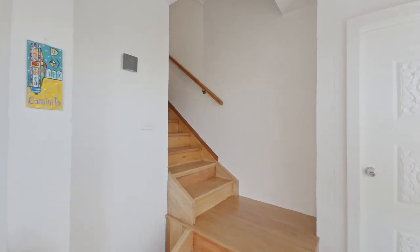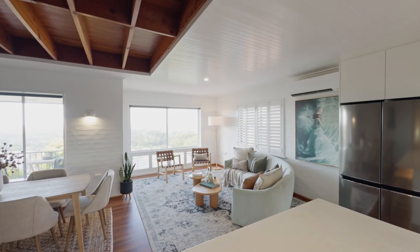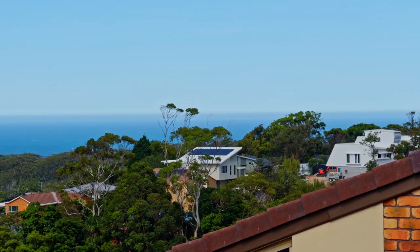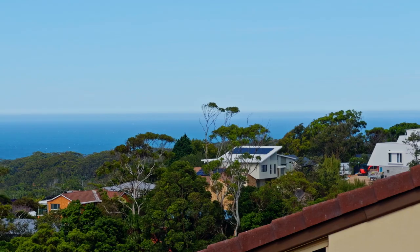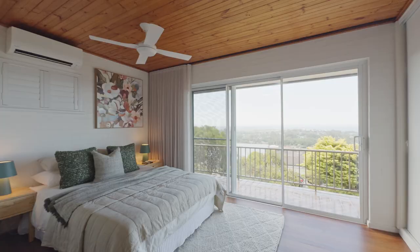The upper level of the home is where the magic truly happens. The open-plan kitchen, dining and living area provide an unparalleled backdrop of the stunning coastline and natural surrounds. Additionally, there is a main bathroom, guest bedroom and a spacious master bedroom with an ensuite and access onto the balcony.